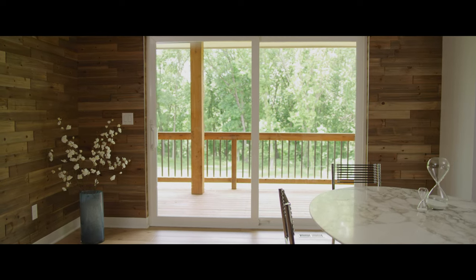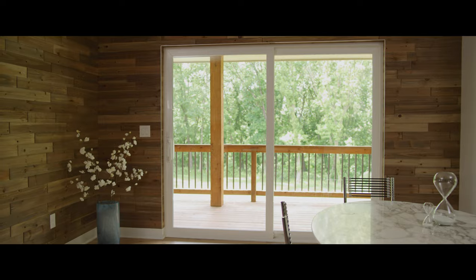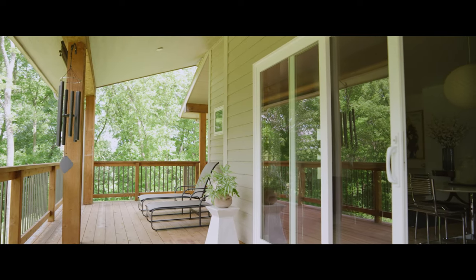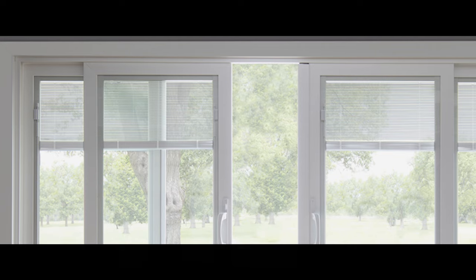Add a Pella vinyl patio door with innovative features and style to your next project. Low maintenance Pella 250 series sliding patio doors are exceptionally energy efficient and are backed by one of the strongest warranties in the business.